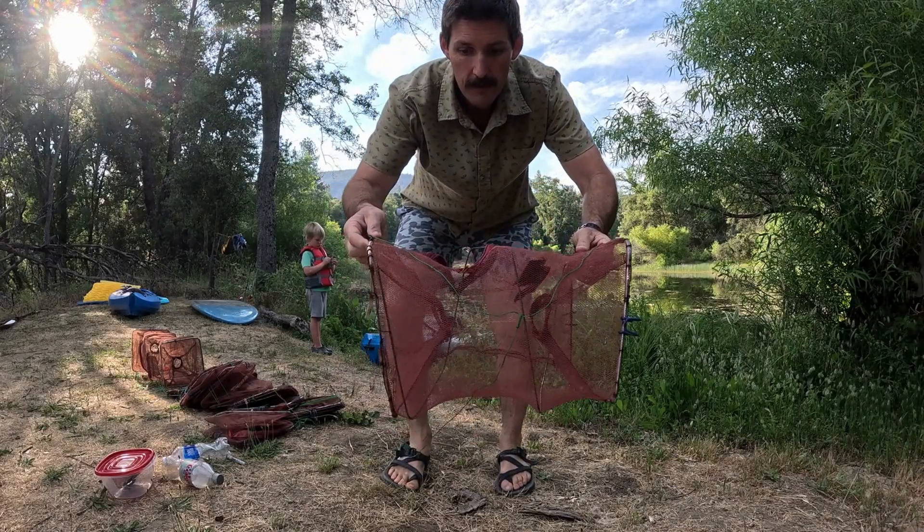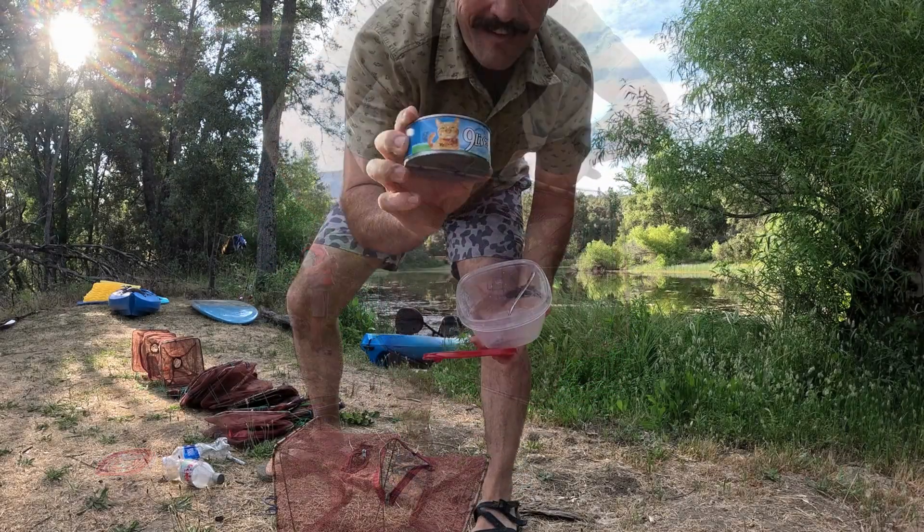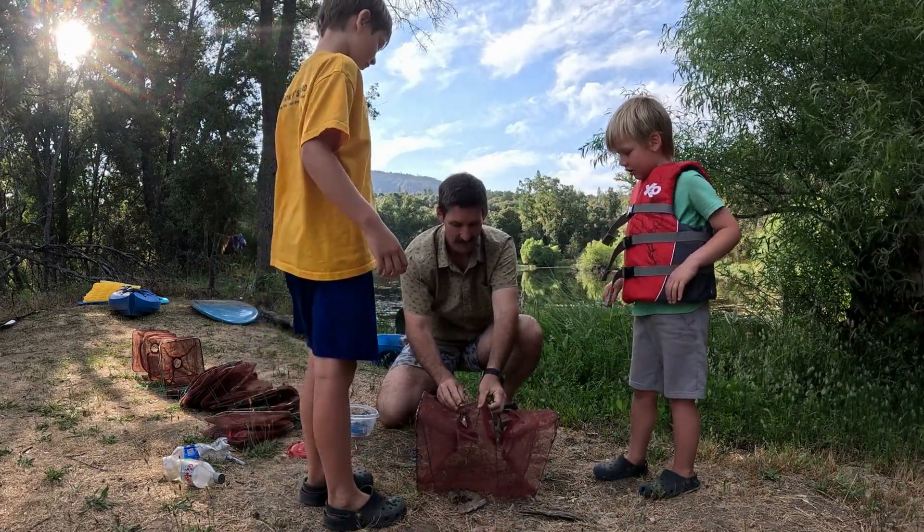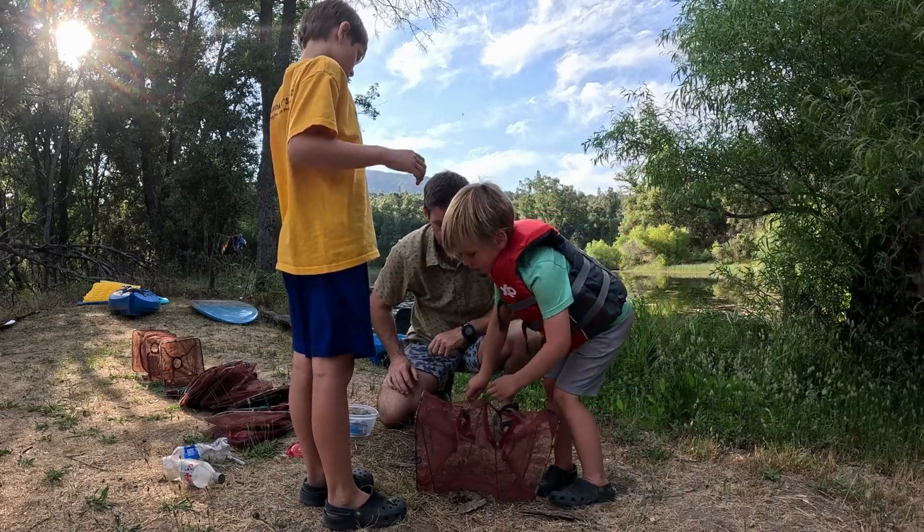We're using minnow traps to get a good sense of the fish and amphibian population here. The kids want to help add bait to the traps too.